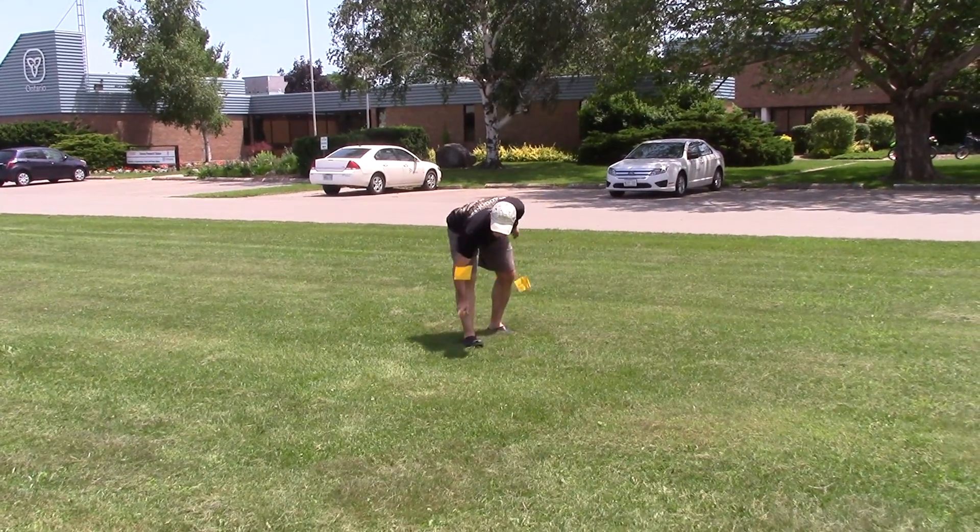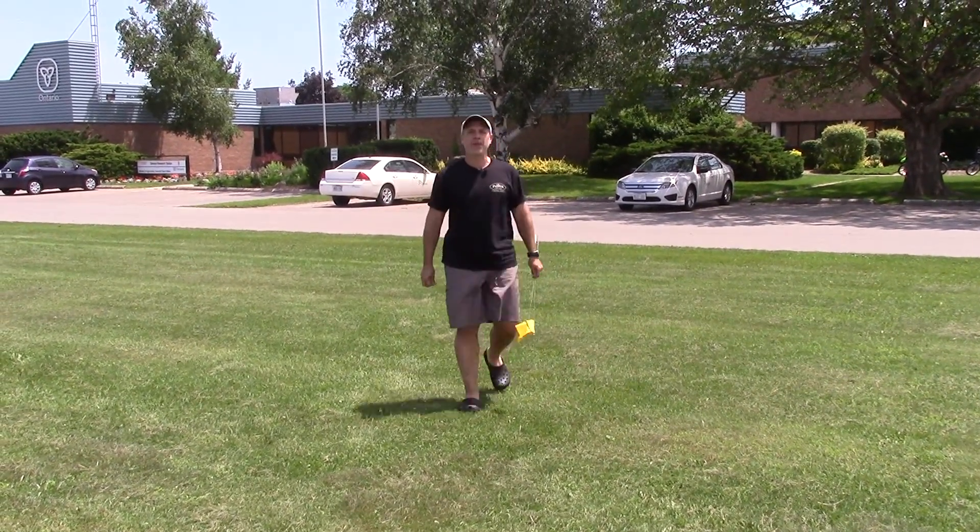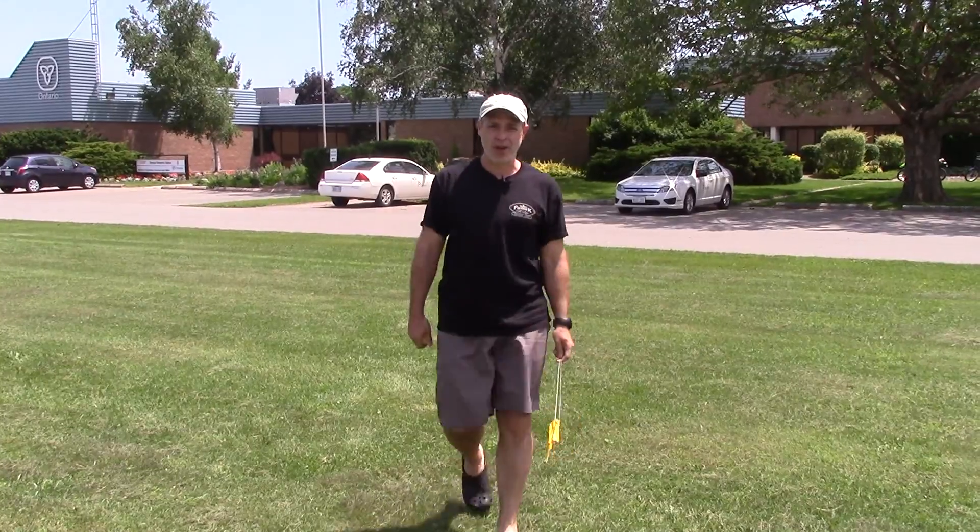In fact, the higher the pressure you use, the finer the droplet gets. And that doesn't help at all.